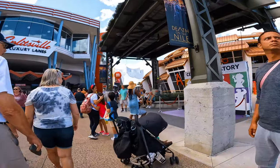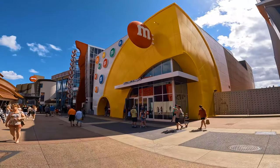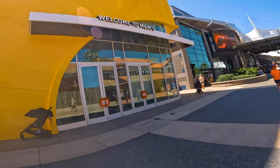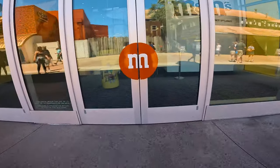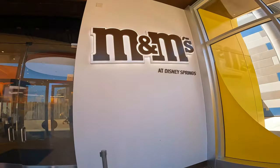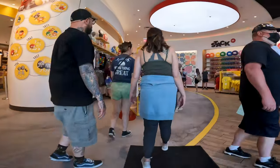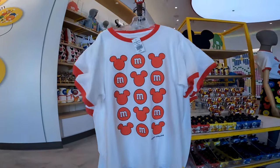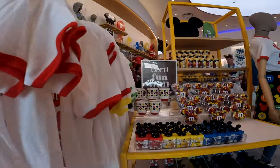Down past Splitsville, you'll find the M&M Store. This beloved brand has a lot in store for you. From its signature chocolate wall to photo ops with lovable life-size characters, as well as a vast assortment of whimsical merchandise including apparel and accessories — you'll even find some Disney M&M merchandise.